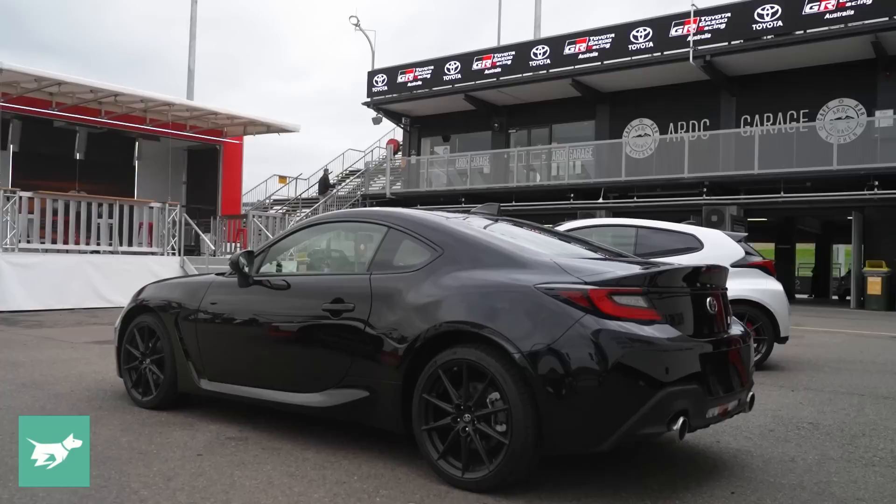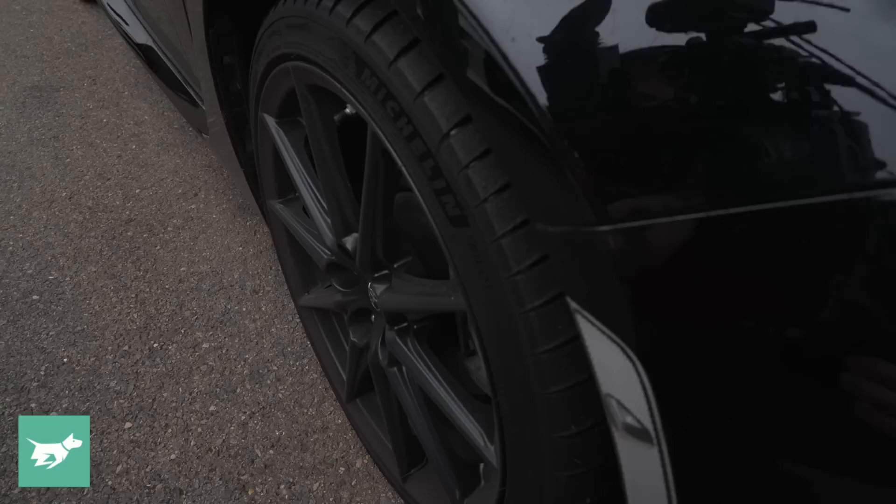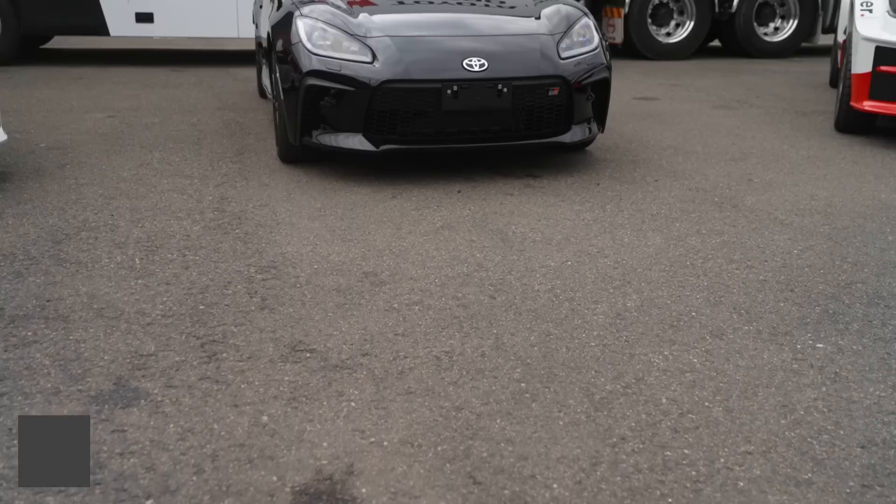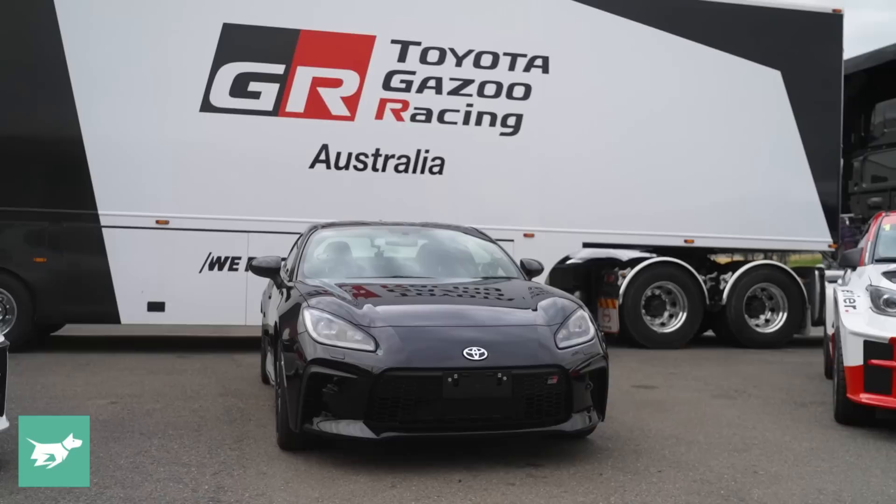Previously, the GT had smaller wheels than the GTS, but you can probably expect that, as per the two specs of the Subaru BRZ, the Toyota GT will either have these wheels or very similar ones to before. The rest of the side of the car is a dead ringer for the BRZ — no surprises there. They're made in the same factory, a Subaru factory, mind you.